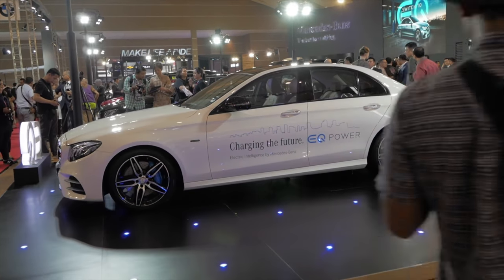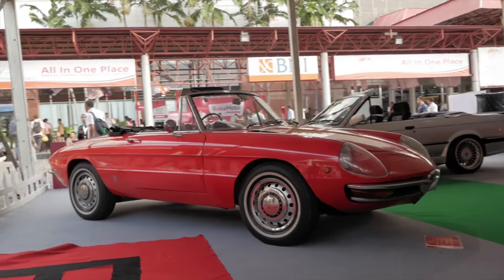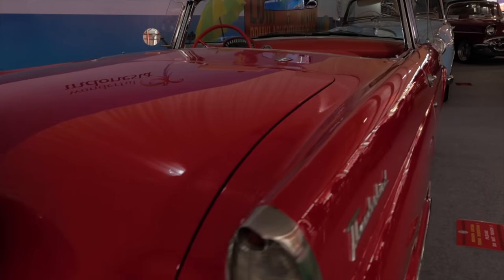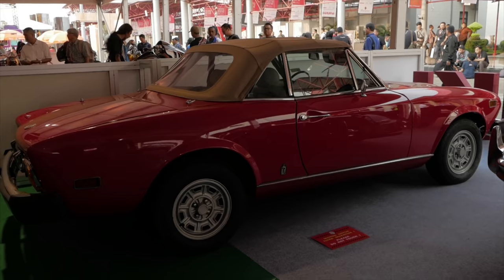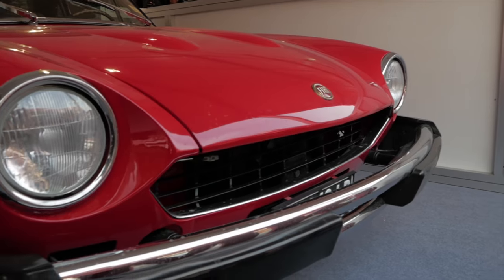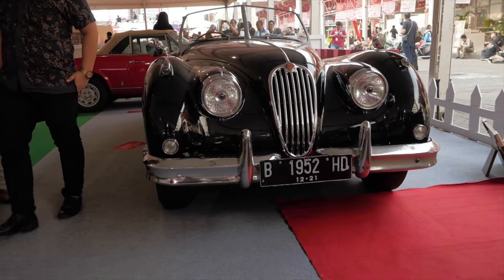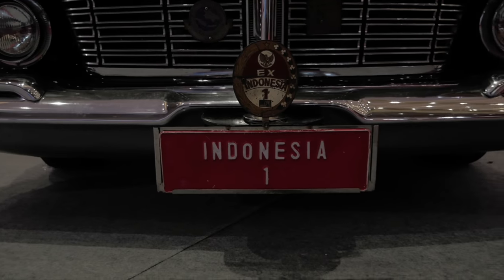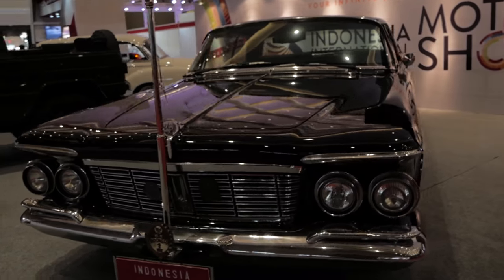We have a few classic cars here at IIMS too. We have the very interesting Alfa Romeo 1300 Cabrio designed by Pininfarina, the Ford Thunderbird in red, the Fiat Pininfarina 1200 in red, the classic Jaguar in black, and the Chrysler Imperial — an ex-Indonesian President car in black. Very diplomatic, very political indeed.